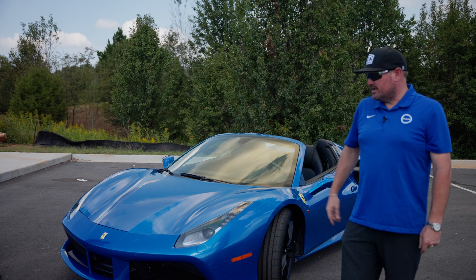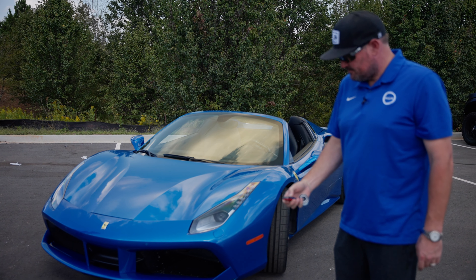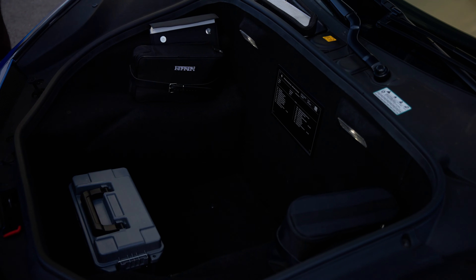We've got this frunk here. The engine is in the rear — it's mid-engine, so the engine's in the back. We've still got quite a bit of trunk room in this thing. Let me pop this open to show you. We've got our camera bag in here, got our GoPro, but there are a couple of cool little features in here.